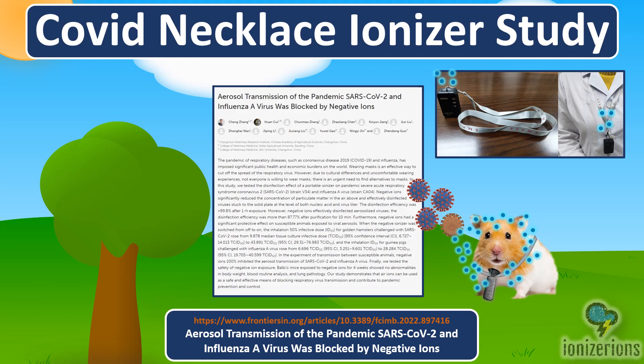This video is about a COVID necklace ionizer study. In the study, the scientist used an ionizer necklace to prevent viral transmission between two hamsters — and it worked!